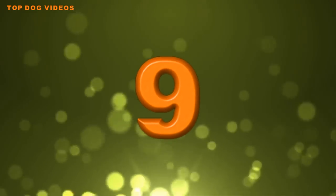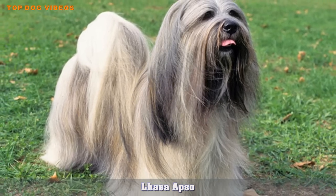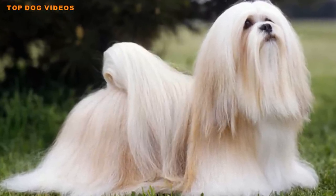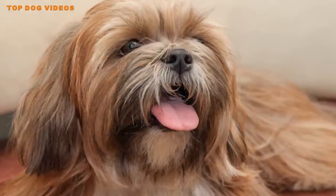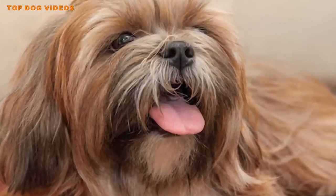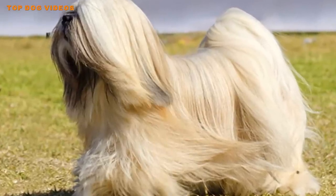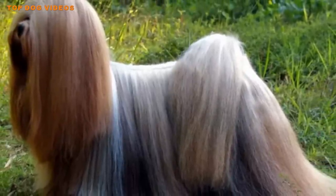Number nine: Lhasa Apso. The Lhasa Apso is small, cute, and cuddly, but actually has a background in guarding, having been used to protect ancient Tibetan temples. To this day, the Lhasa Apso takes his role as guard dog very seriously. They are very intelligent and trainable, provided you're willing to put up with a bit of stubbornness. Lhasas are naturally standoffish with strangers and can be prone to nipping. They're not good with small children, as they dislike being approached suddenly or exposed to loud, boisterous behavior.